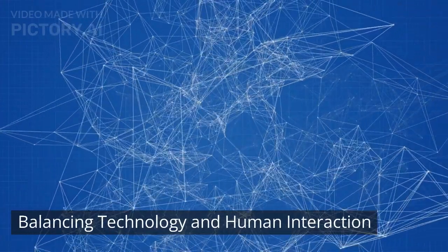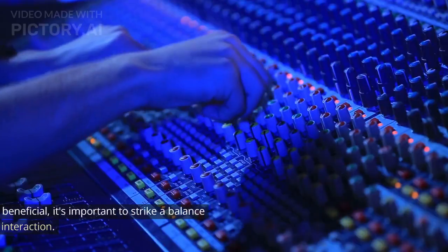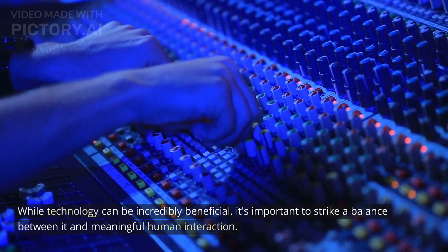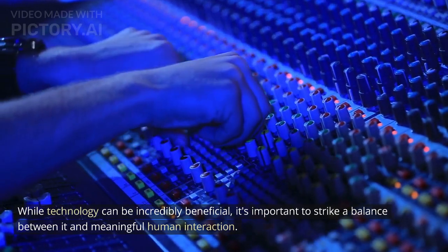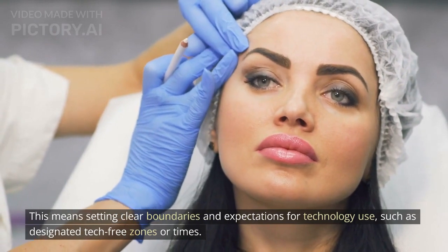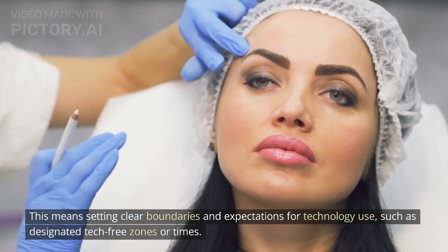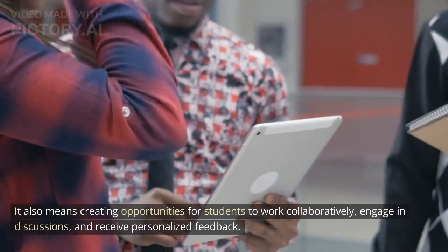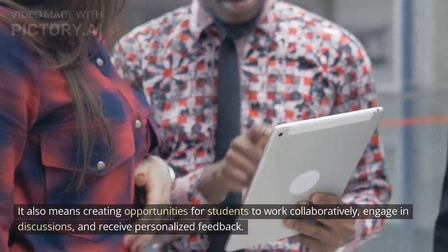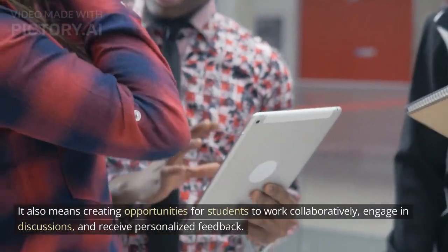Balancing technology and human interaction. While technology can be incredibly beneficial, it's important to strike a balance between it and meaningful human interaction. This means setting clear boundaries and expectations for technology use, such as designated tech-free zones or times. It also means creating opportunities for students to work collaboratively, engage in discussions, and receive personalized feedback.